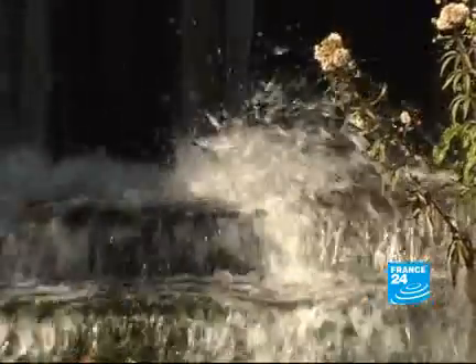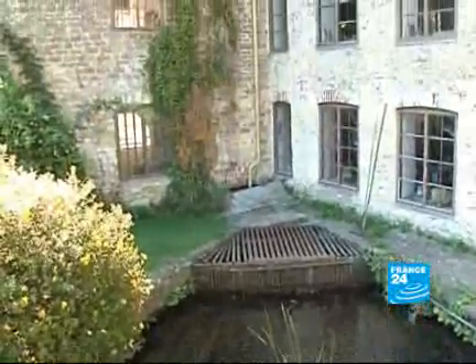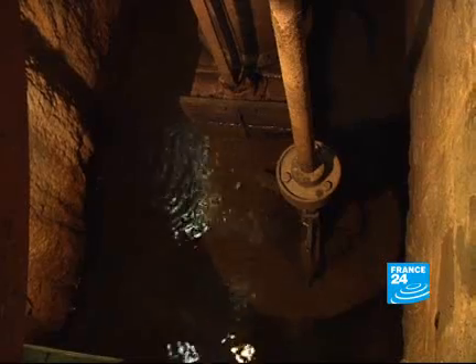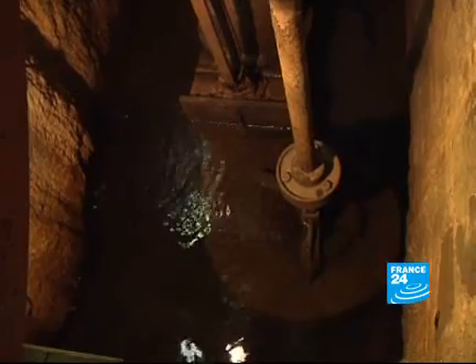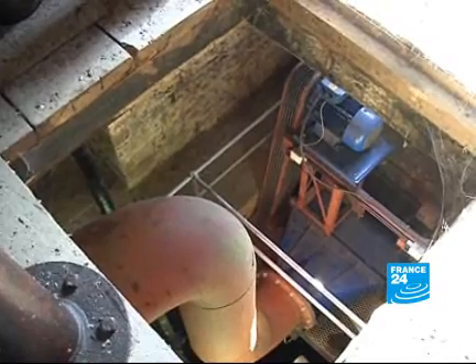Gantz Mill in Somerset, Western England, has been harnessing water power for nearly a millennium. Over the years, the water that flows in through these filters has been used for preparing wool and silk, and for grinding corn. And now it powers a turbine, generating enough hydroelectric power to supply ten homes.